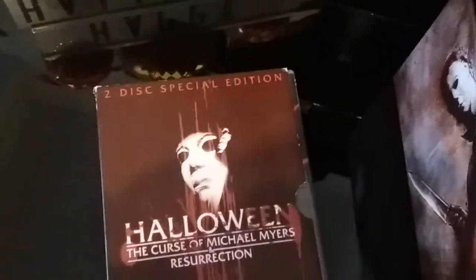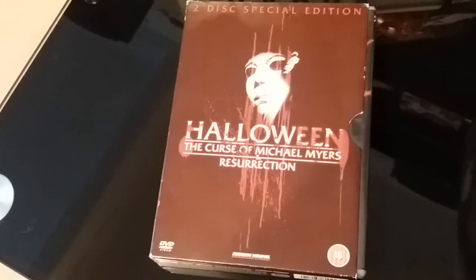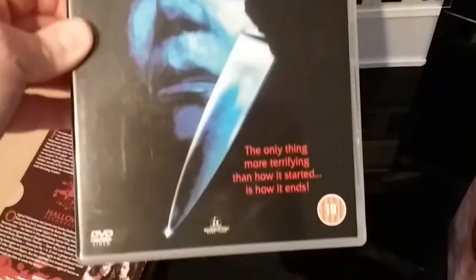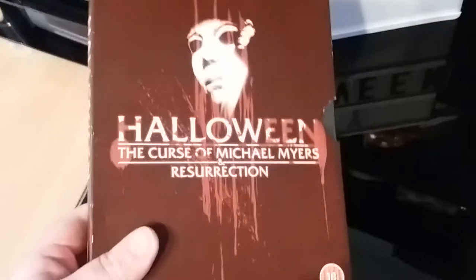As I was saying earlier, I picked up this little box set — nothing really spectacular about it. It's got The Curse of Michael Myers and Resurrection — a strange couple to have on it. Resurrection has extras but Curse of Michael Myers doesn't. Although I do love the artwork for The Curse of Michael Myers on this UK DVD. I actually quite like the artwork on the front of the box too. Picked it up on eBay for about 3 or 4 quid, so I wasn't going to complain too much.